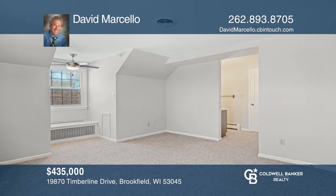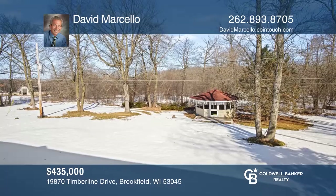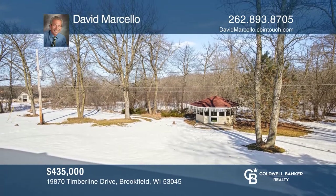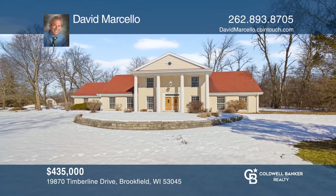This home includes an additional six-plus-acre parcel, perfect for bow hunting, bird-watching, and exploring. The upper-level airing porch is ideal for quiet summer nights. Come see it today with David Marcello.